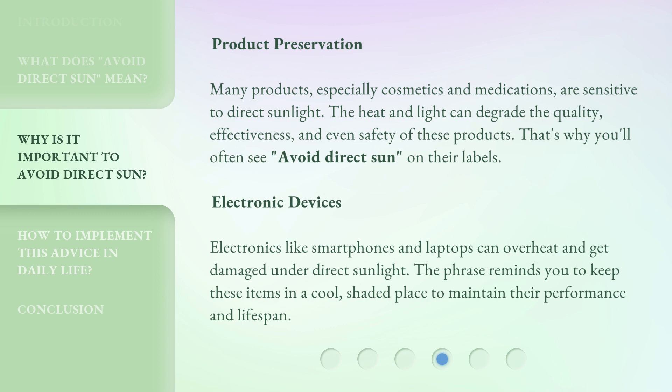Product preservation. Many products, especially cosmetics and medications, are sensitive to direct sunlight. The heat and light can degrade the quality, effectiveness, and even safety of these products. That's why you'll often see 'avoid direct sun' on their labels.